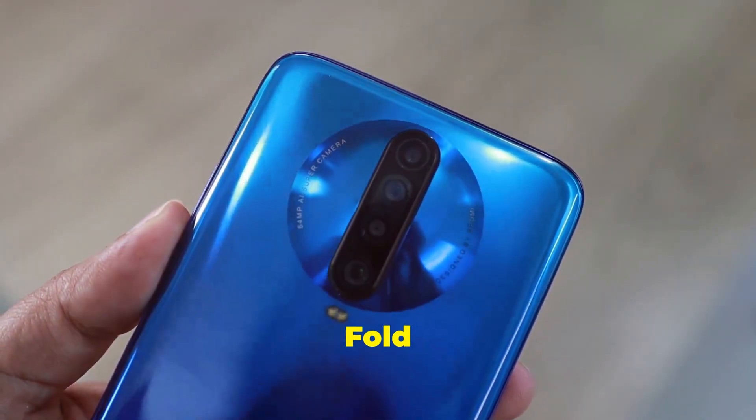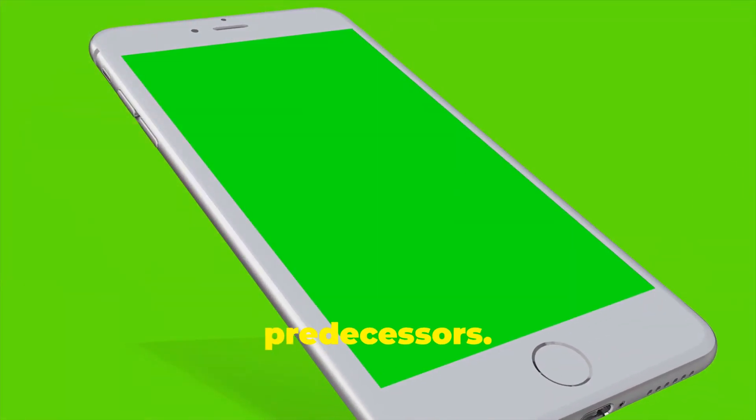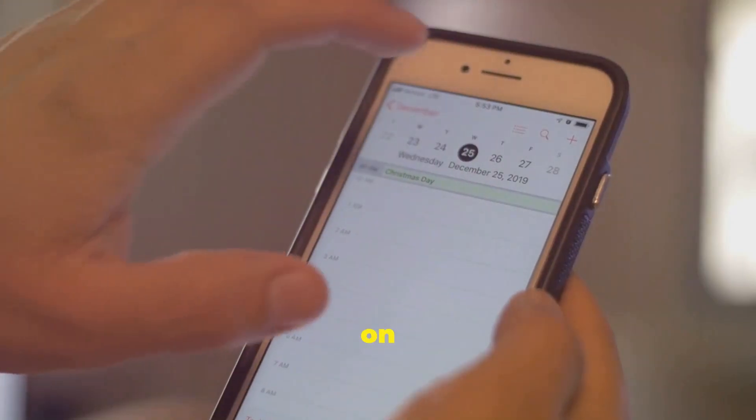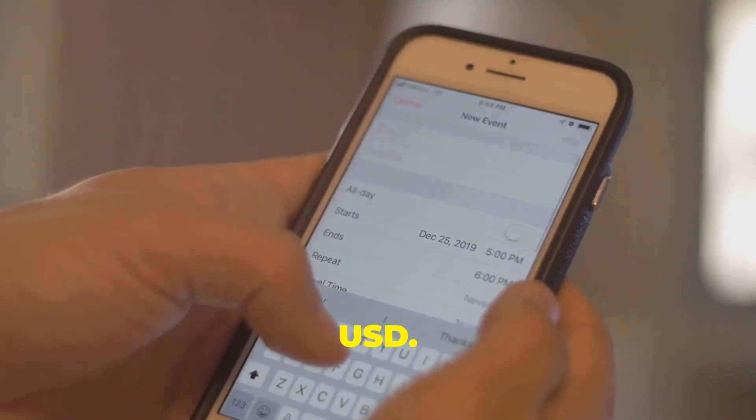Samsung has unveiled its latest innovation in the foldable smartphone market with the Samsung Galaxy Z Fold Special Edition. This device, currently exclusive to South Korea, promises several upgrades over its predecessors. Scheduled to hit the market on October 25, the Galaxy Z Fold SE is priced at over $2,000 USD.